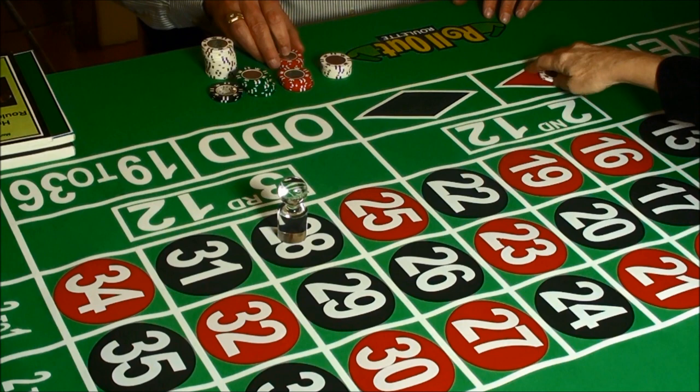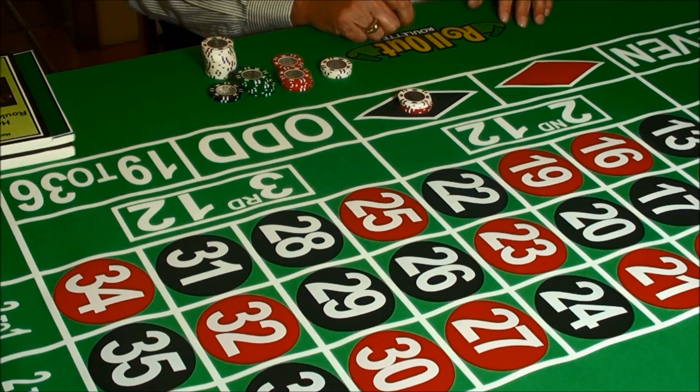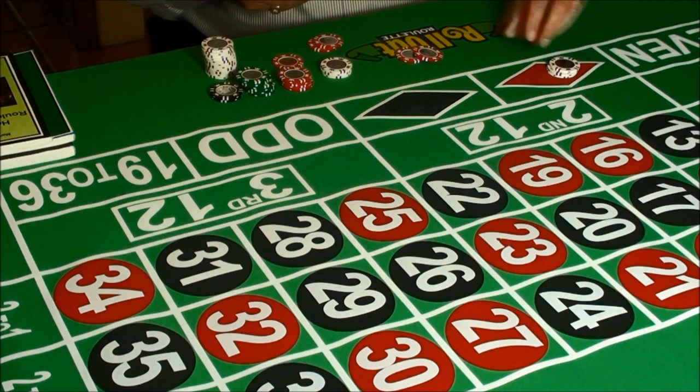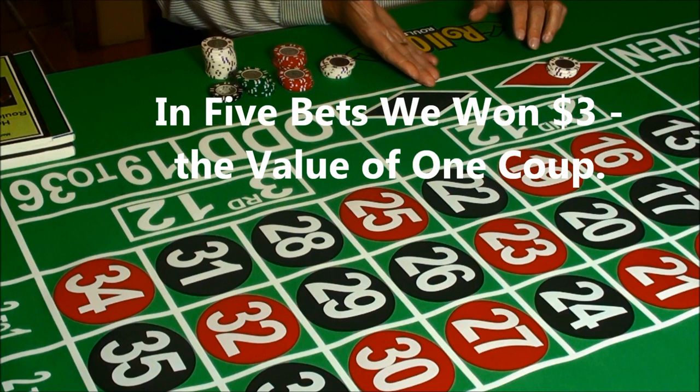At this point, the Fisher system directs us to make a $12 bet on black, which we do. The dealer spins the wheel and we get a black 13, so we have a win. We count up our chips and see that we've won exactly $3 in this set of bets. This was our goal — to win the amount of a coup. In this particular case, it took us five bets: three losing bets, two winning bets, and we won the coup.